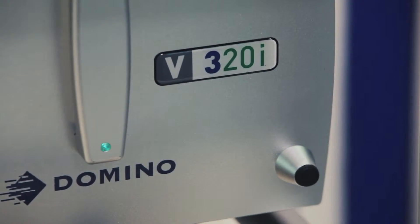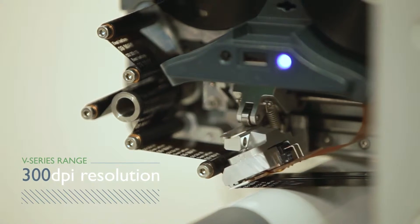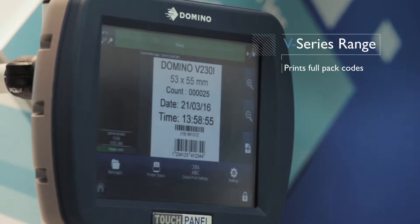Our V-Series range is ideal for high resolution 300 DPI codes. This allows us to print human readable text, barcode, 2D code, or even the customer's logo.